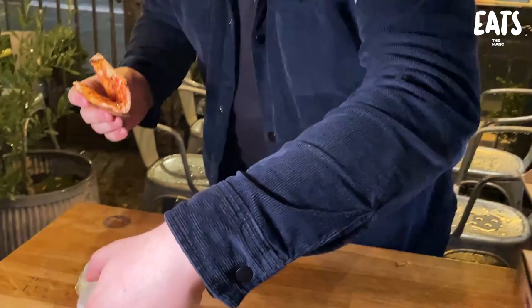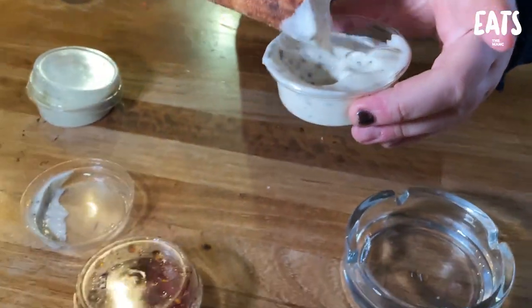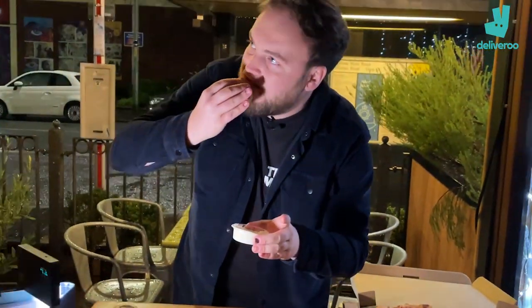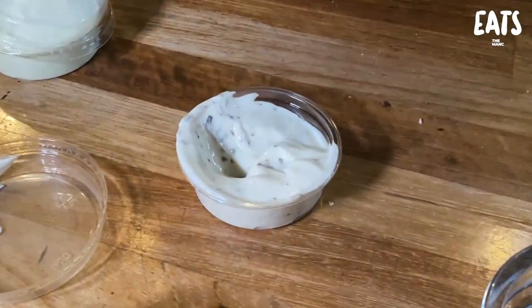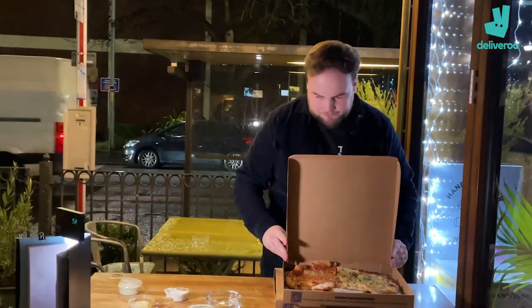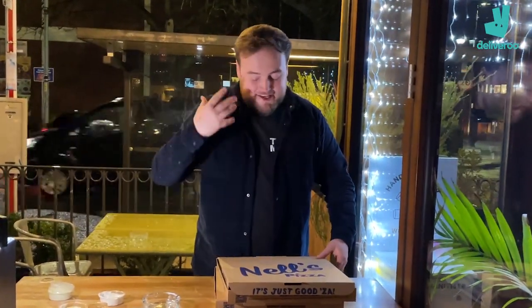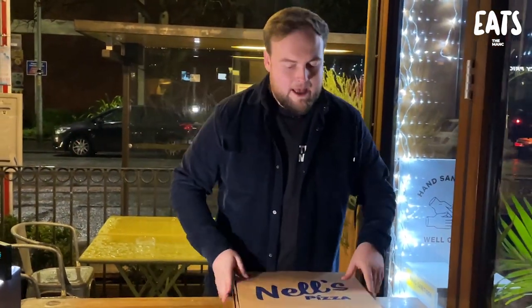Beautiful pizza, man. What dip are you going to try with this one? It is truffle mayo. Truffle mayo — it looks like it's got actual pieces of truffle in it as well. Look at this guy's face. Sheer delight. That is beautiful. That truffle mayo — are you recommending it? Two pizzas done, big time. The slice, the sensations, the flavour — it's all going on inside my mouth and it's all held together by that beautiful crispy base. That dough.